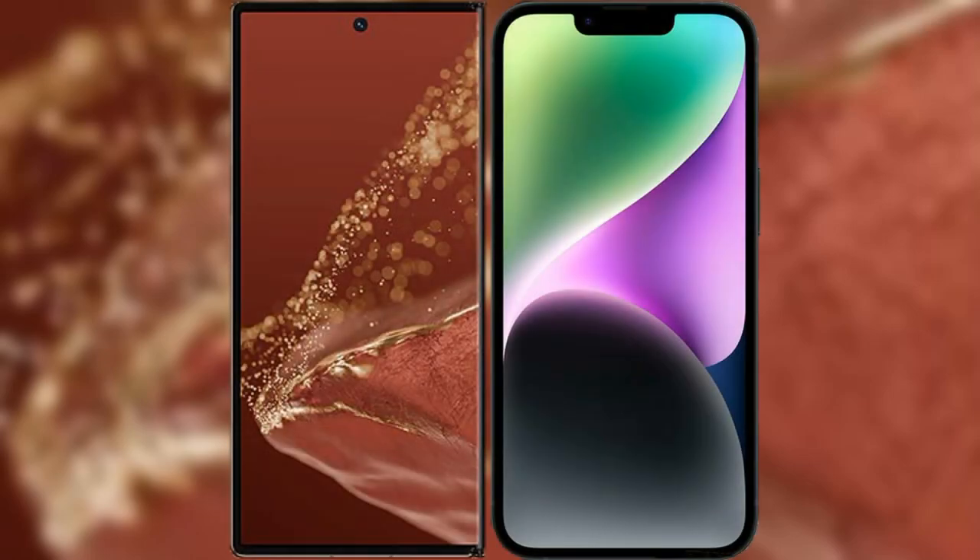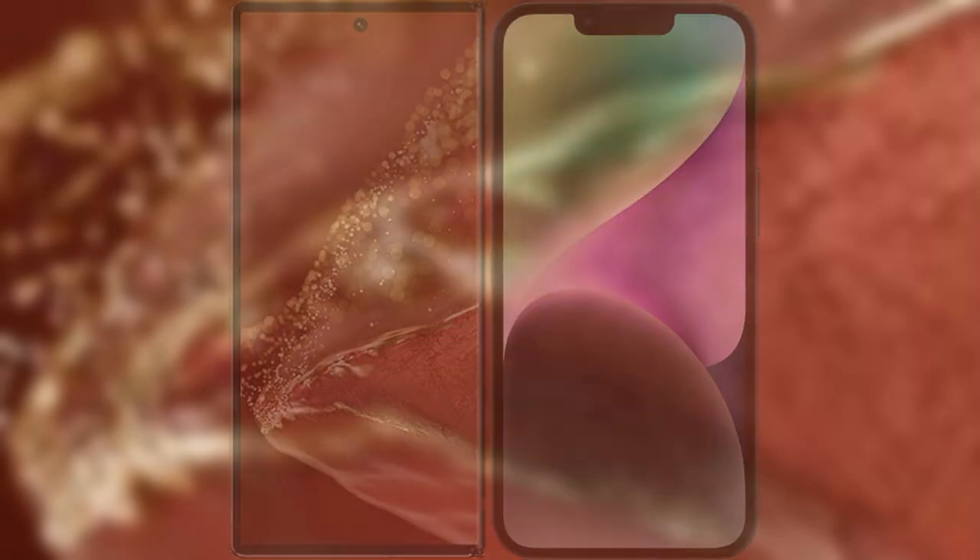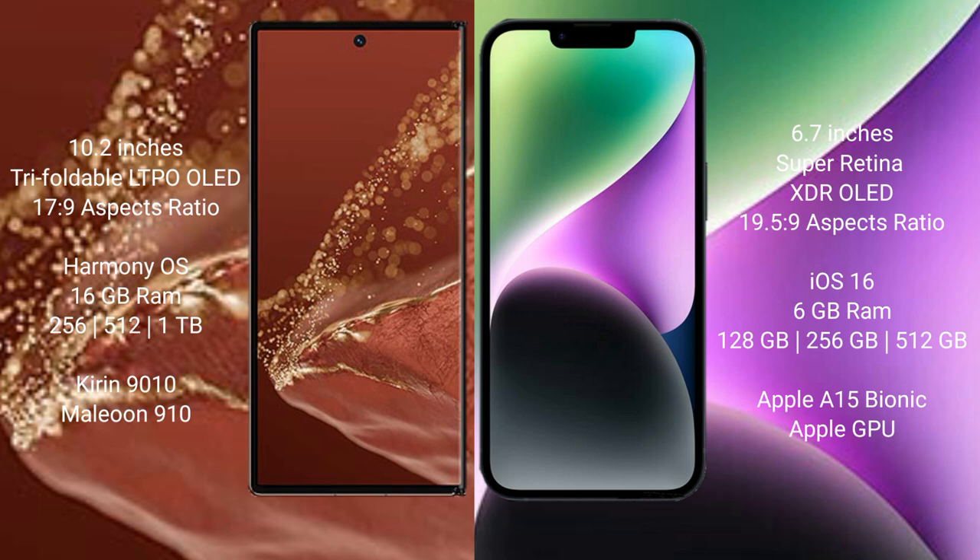I will compare the new Huawei Mate XT Ultimate with iPhone 14 Plus. Huawei Mate XT Ultimate features a 10.2-inch triple foldable LTPO OLED display with a 19.5:9 aspect ratio. iPhone 14 Plus features a 6.7-inch Super Retina XDR OLED display with a 19.5:9 aspect ratio.